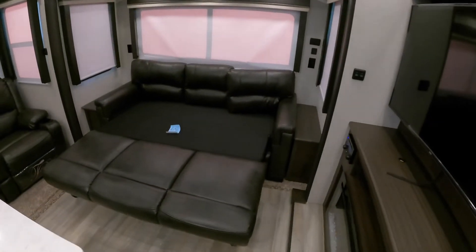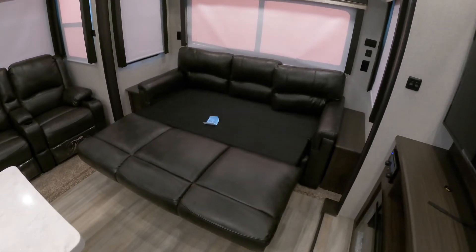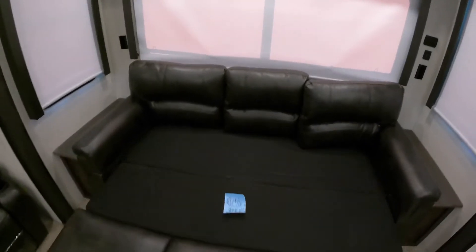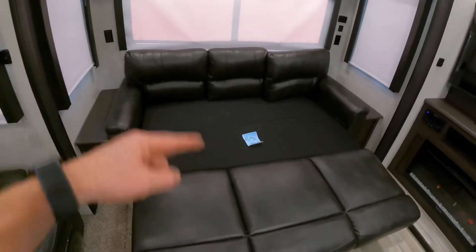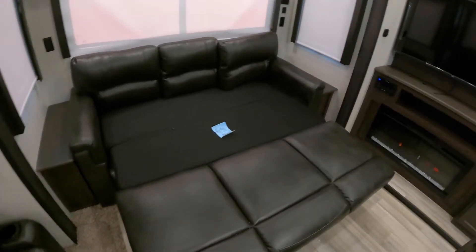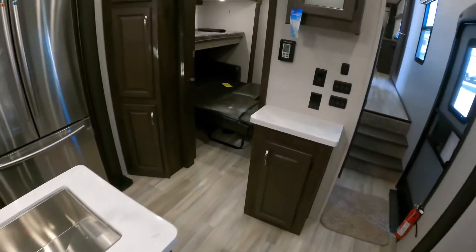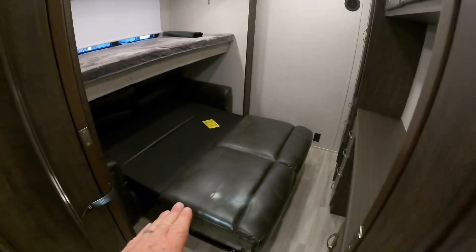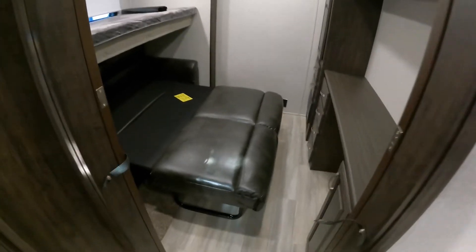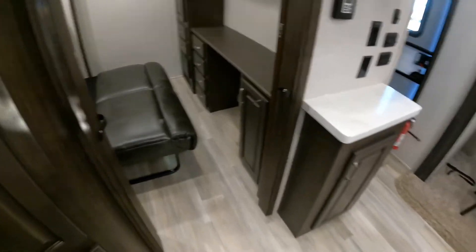I've got it laid out in a sleeping configuration to show how much walk-around room you're going to have with the sofas let out, and also laid out in the bunkhouse area. The tri-fold sofa pulls out — the back lays flat and pulls out in three sections. Unlike some traditional-style sleeper sofas, there's no obnoxious bar in the back. Inside the bunkhouse area it's more the size of a full-size bed — maybe room for two plus the one up in the loft — and you still have plenty of walk-around room to get around without waking everybody up.